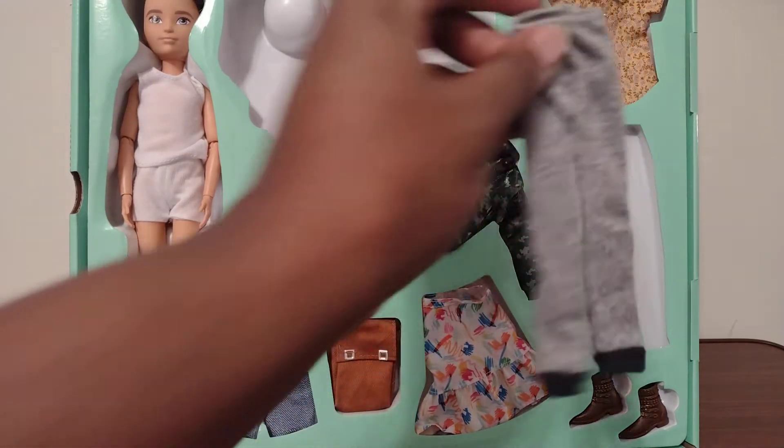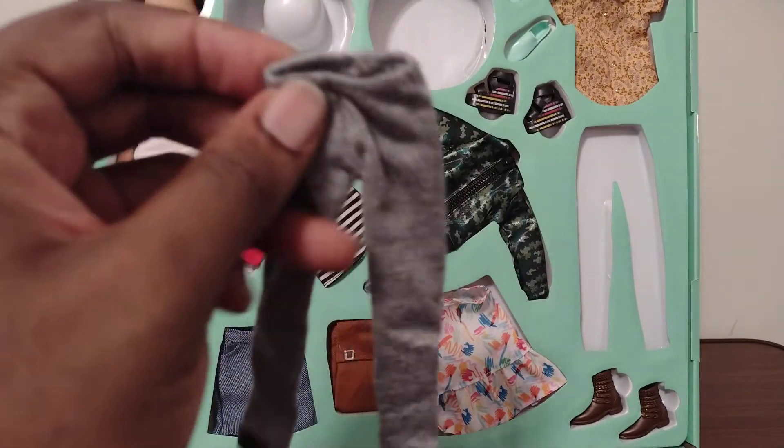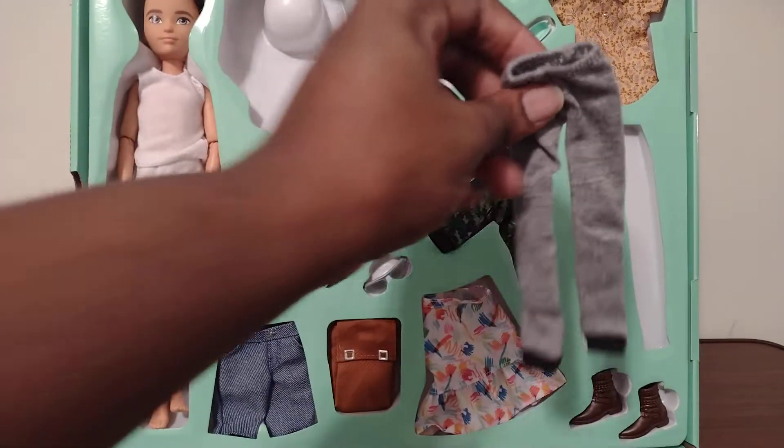Here's a pair of great joggers with black bands on the bottom of the legs. They fasten up and down. It has an elastic waist on it, and it works very well.